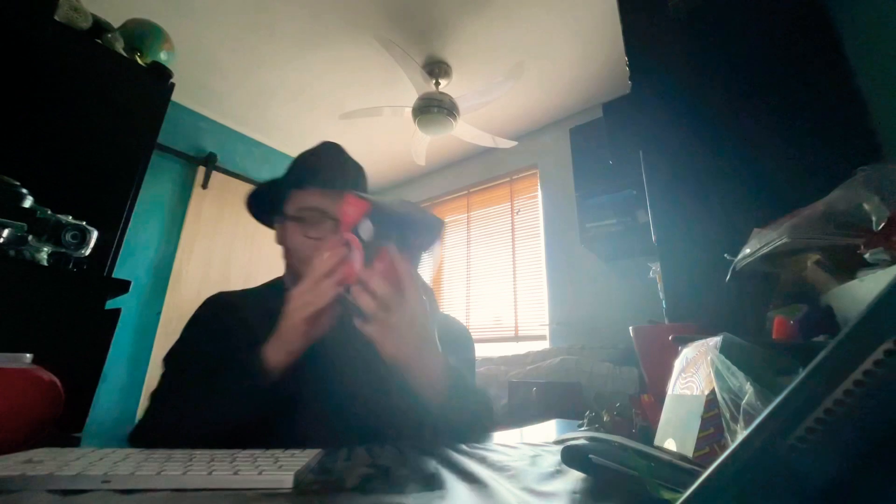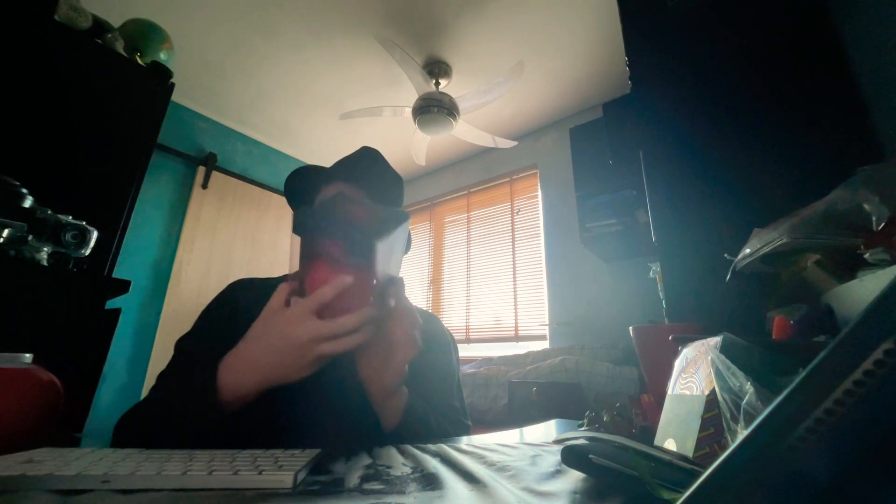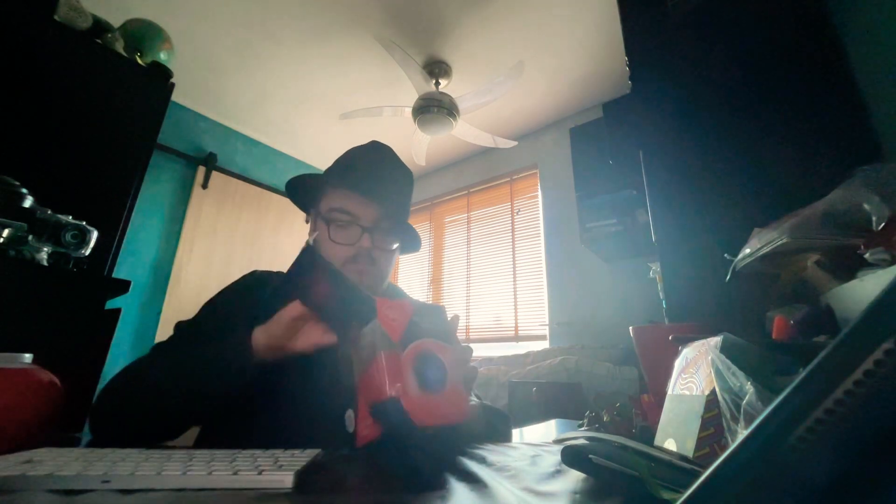Alright, let's begin with this thing. So as you can see here, it's got whatever this is — Sarcasm Ball. Ask a question, then turn the ball over to reveal the answer. Now this one is by a company called Gadgets and More, I believe. Alright, let's open it. That was easy. Hello, sarcasm ball.